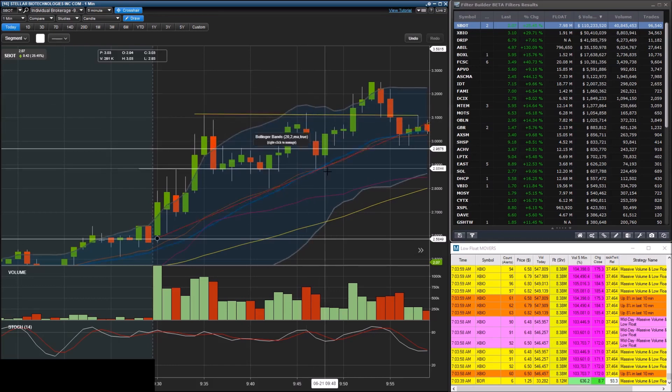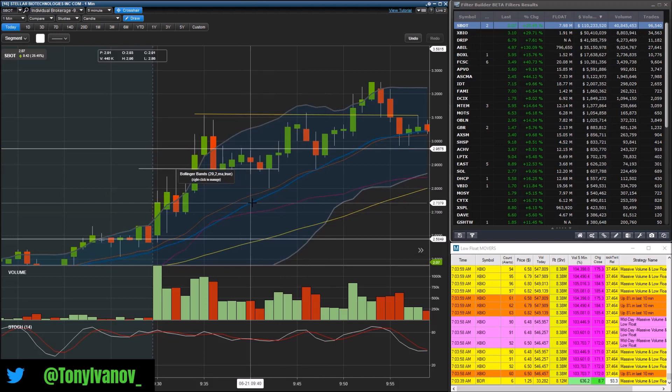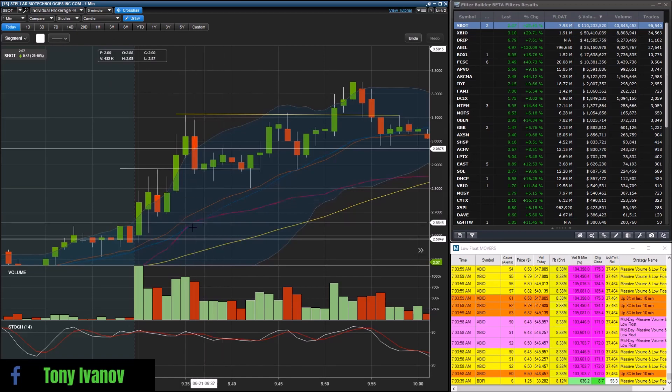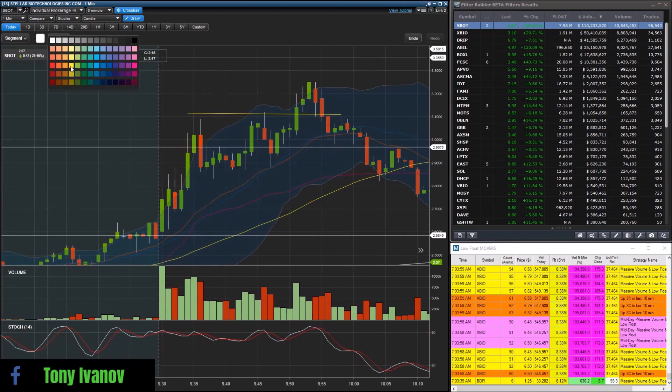Thankfully I cut the loss, because this dropped down to $2.88 and that would have been a much bigger loss. Then it bounces, and if you notice these two dips — where do they both bounce? They bounced on the 20 EMA and on the middle Bollinger Band, which are almost the exact same line mathematically. So now we have a double top and two higher-low dips — which makes a flat top wedge.